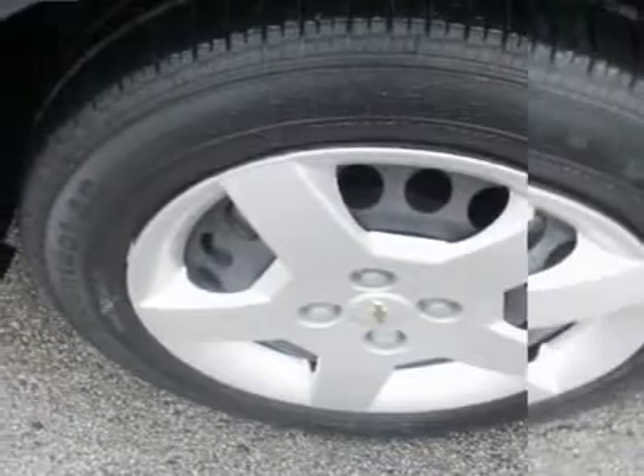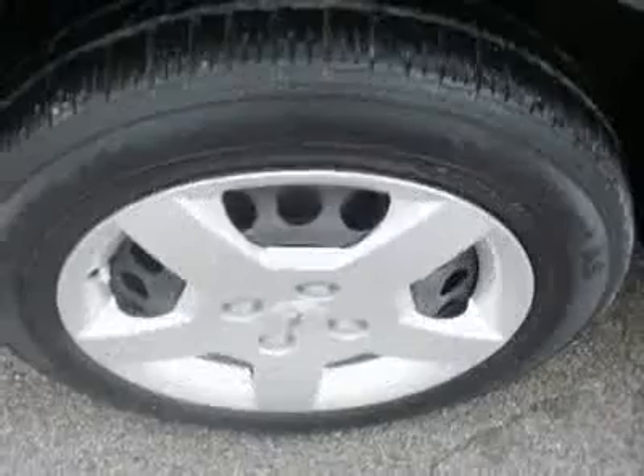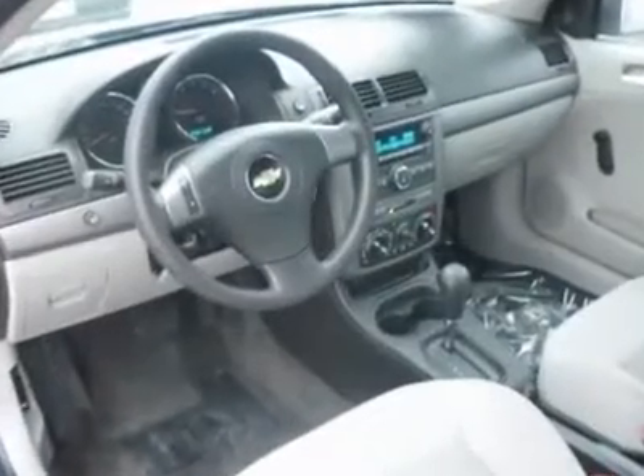The stereo sounds nice. This car handles like a dream and looks good to boot. It's a compact car that delivers a complete package and thoroughly modern styling.